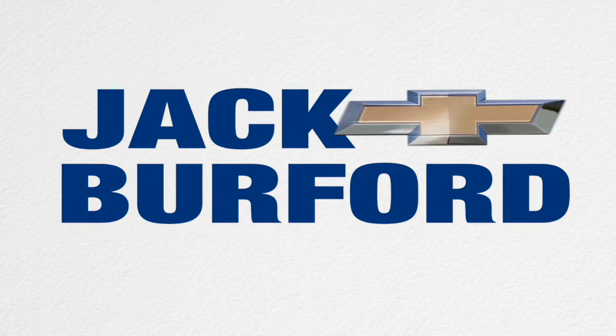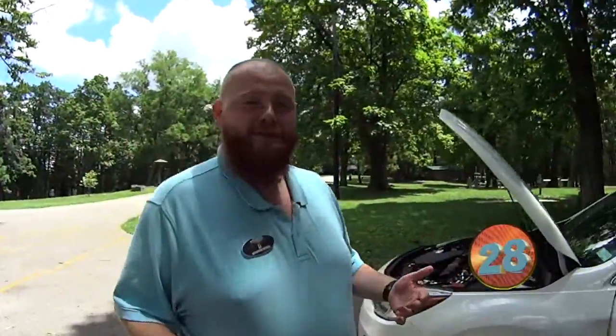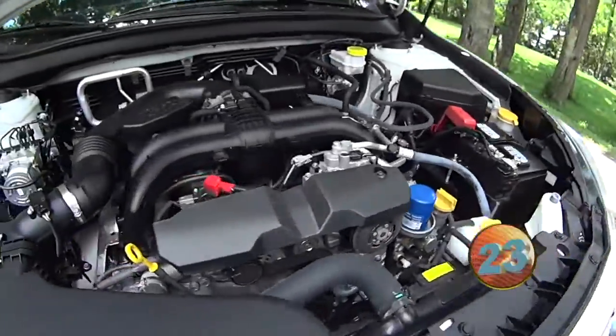Welcome to the Jack Burford Chevy 30-second walk around. Hey everybody, JJ with Jack Burford Chevrolet. We're on location again. We're going to do a 30-second walk around the Subaru Outback.